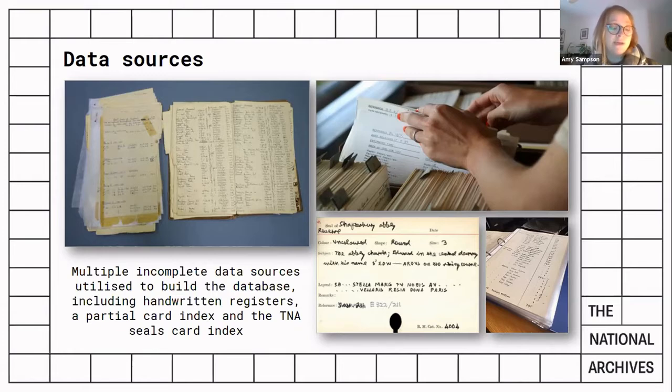So how to draw a connection between the mould and its parent document, how to ensure that it would relate to our existing research resources such as the seals card index, and how to produce something that would be compatible with our online catalogue Discovery, should we find an approach that meant we could marry those two things together at some point.